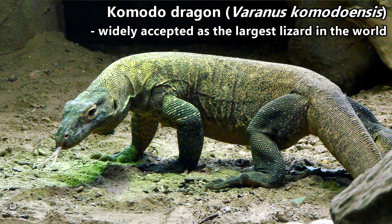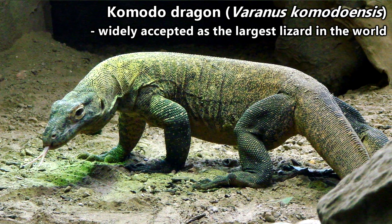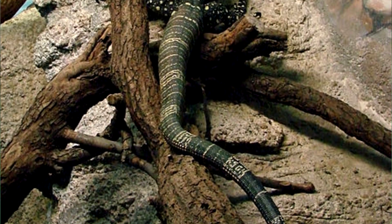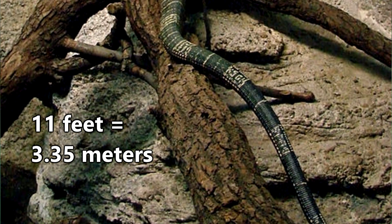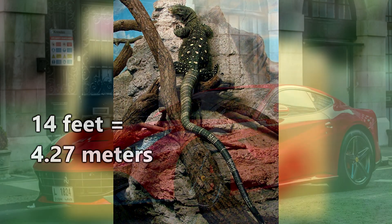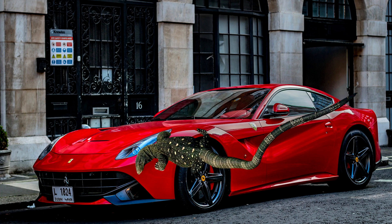While Komodo dragons are widely accepted as the largest lizards in the world, crocodile monitors are generally believed to be the longest. They have reached documented lengths of over 11 feet, but there are claims that they've measured more than 14 feet. Either way, that's still almost as long as a car.